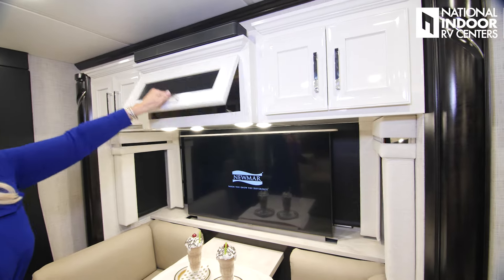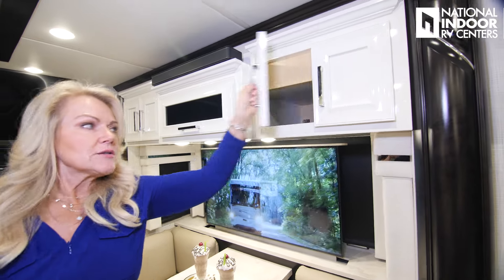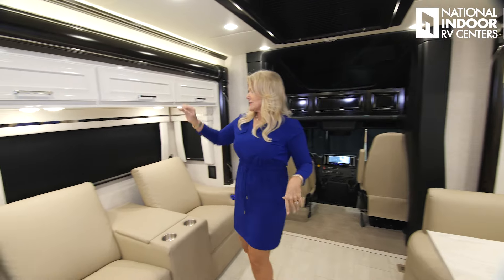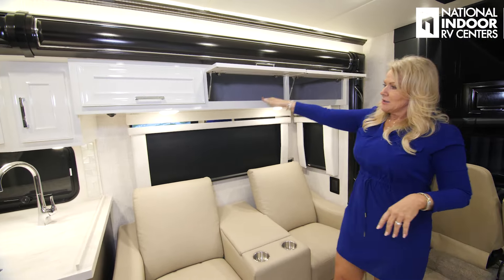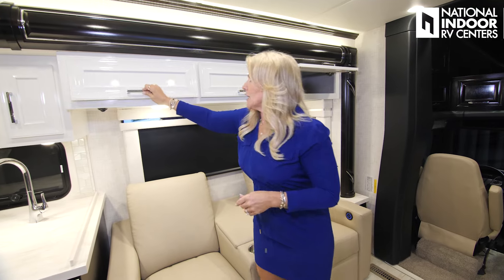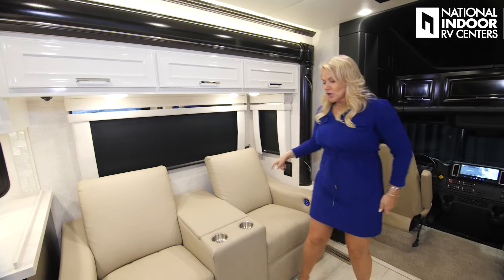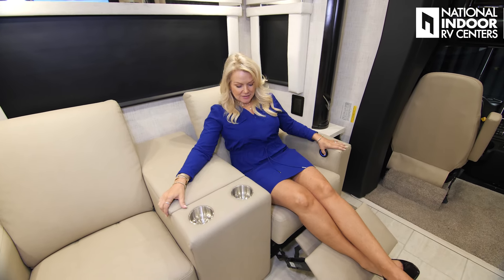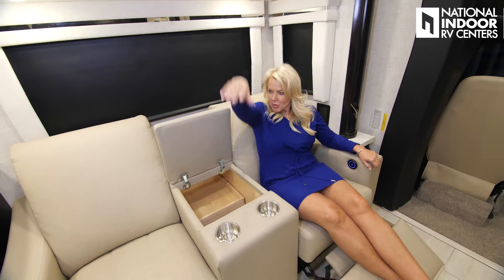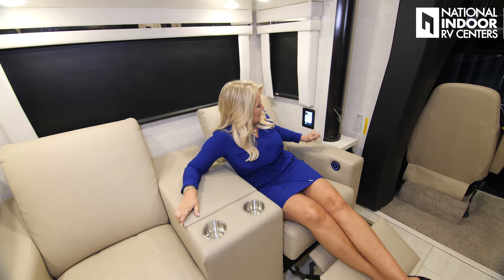Storage above our AV cabinet here — just to give you an idea what that storage looks like. These are headers, so this is built just like your sticks-and-bricks home — that's why that extra space isn't available there. But look at the space we get over here: no divider, quite a bit of space. Get a big plastic container and you're going to be able to store a lot of goods there. Our theater seating is powered, very comfy, with extra little trays, cup holders, and a panel to control the TV lift and lights.